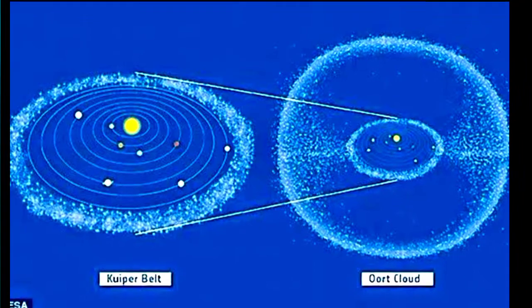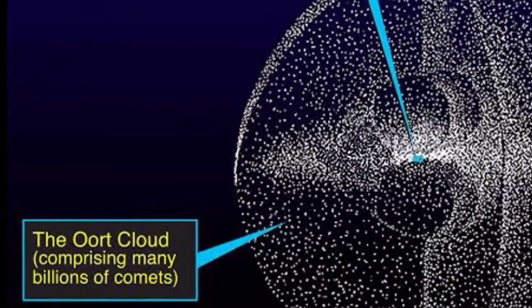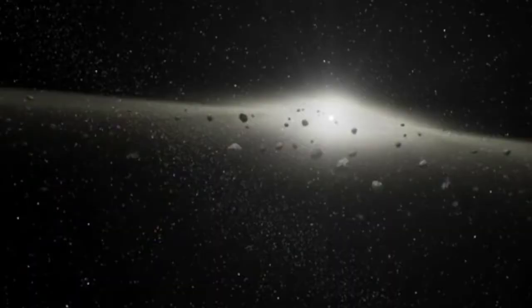The Kuiper belt shouldn't be confused with the Oort cloud, which is an even more distant, spherical region of icy, comet-like bodies that surrounds the solar system, including the Kuiper belt. But both the Oort cloud and the Kuiper belt are thought to be sources of comets and asteroids.